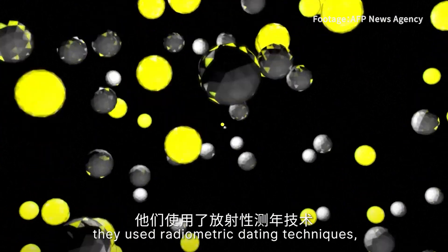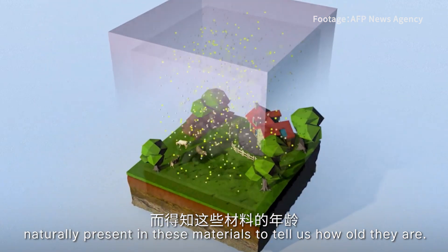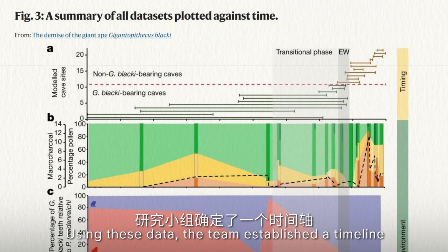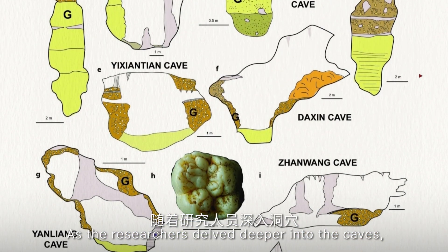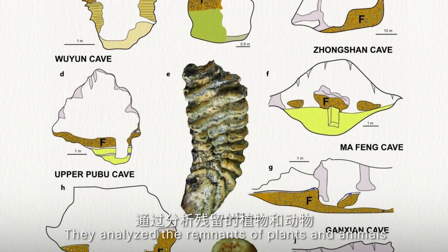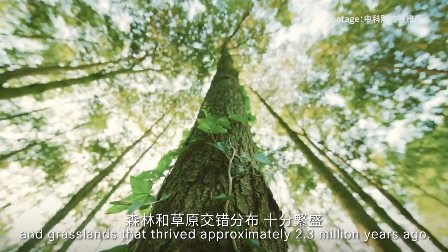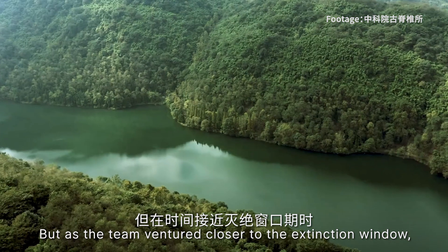They used radiometric dating techniques, which involve looking at clues left behind by radioactive elements naturally present in these materials to tell us how old they are, utilizing 157 different radiometric ages obtained from six distinct methods. Using these data, the team established a timeline and mapped out the final presence of the Gigantopithecus. As the researchers delved deeper into the caves, they also explored the ancient environment that the giant ape once lived in. They analysed the remnants of plants and animals and reconstructed the past, discovering a mosaic of forest and grassland that thrived approximately 2.3 million years ago.